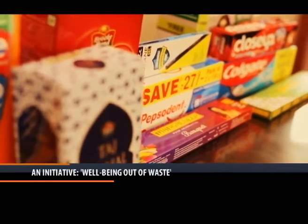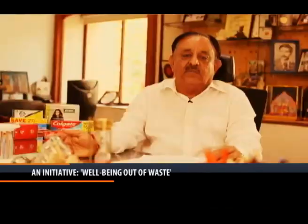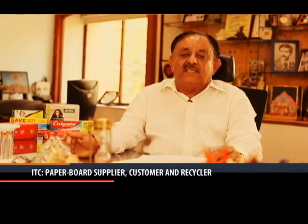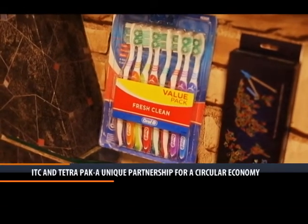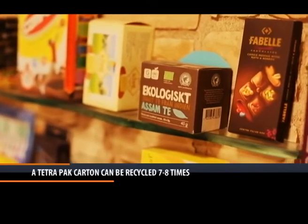We also supply to Tatas for packaging tea, food products, medicines, toothpaste, toothbrushes, and various kinds of consumer goods. And after this is packed and sold in the marketplace, the packaging is recycled back and reused. So our carton can be reused seven to eight times in the process of paper making.